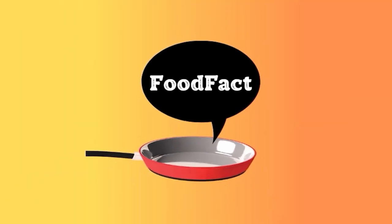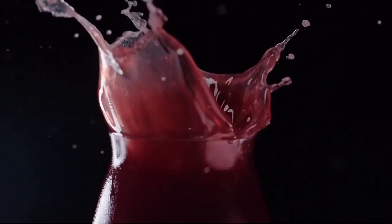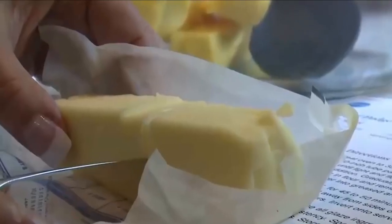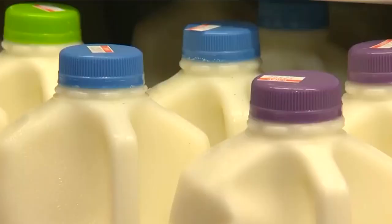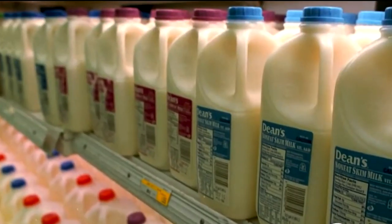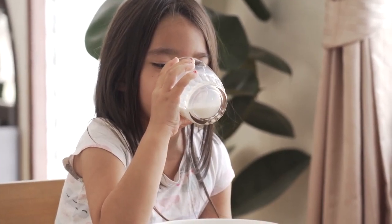Hey there, and welcome back to another mouth-watering episode of Food Fact 4 You. Today, we're diving into a burning hot topic — ever wondered why a glass of milk comes to the rescue when you've had a bit too much spice? Hold on to your taste buds, because we're about to explore the science behind how milk works its miraculous cooling spell.